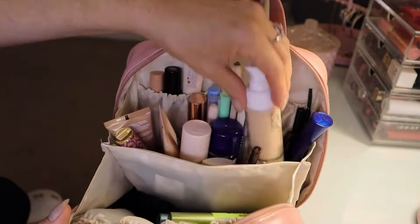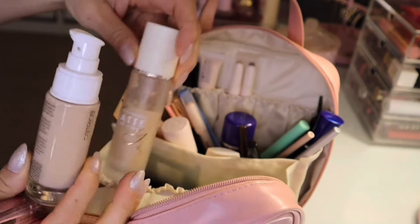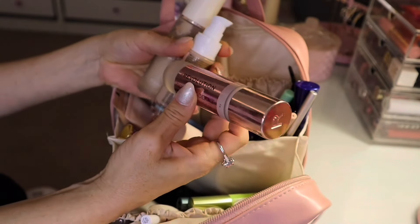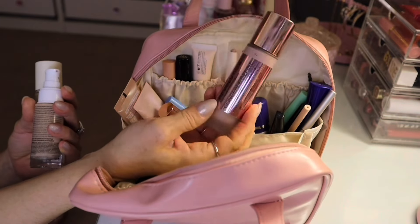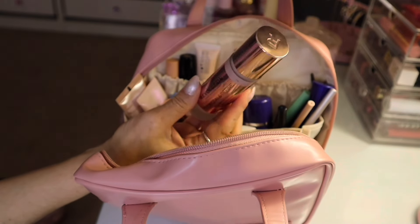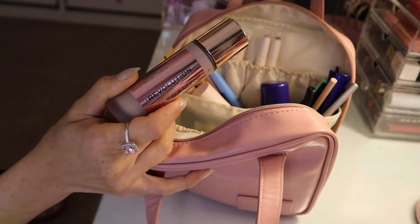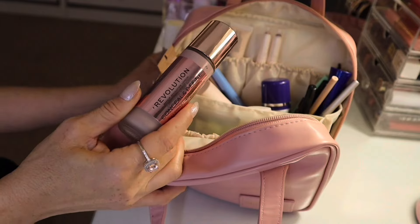Foundations — I guess my two foundations. I don't know what happened to the lid on this one. Three foundations. These are the ones I've been currently using. So I have the Revolution Conceal and Define, this is in the shade F4. This is a wonderful foundation. It makes your skin look powdery, but in a good way — it blurs your skin out. It evens out your skin tone really nicely. It is a doe foot applicator.